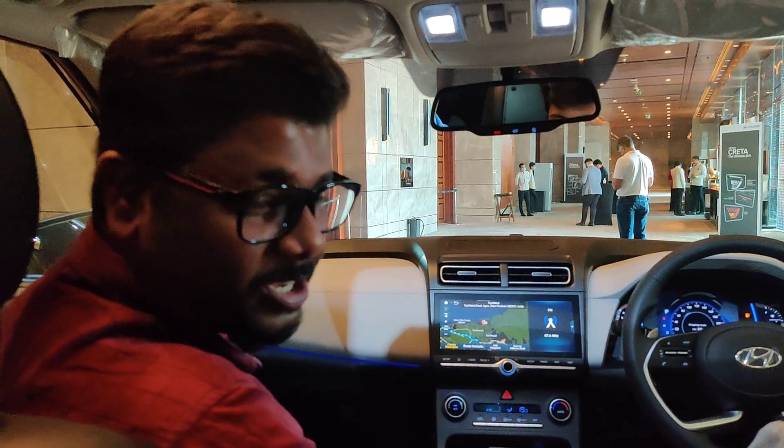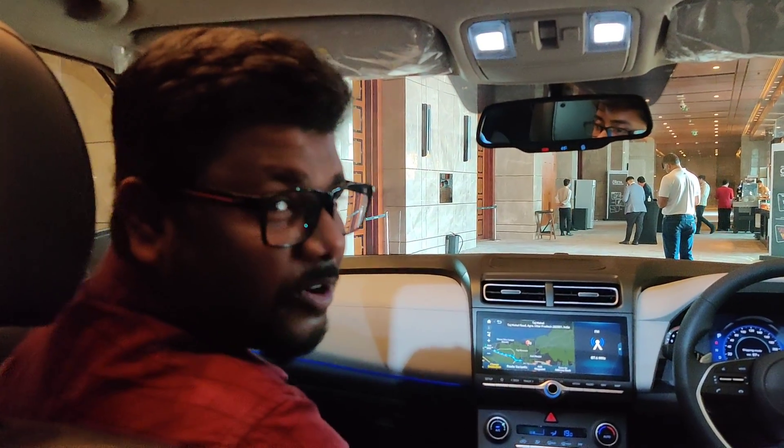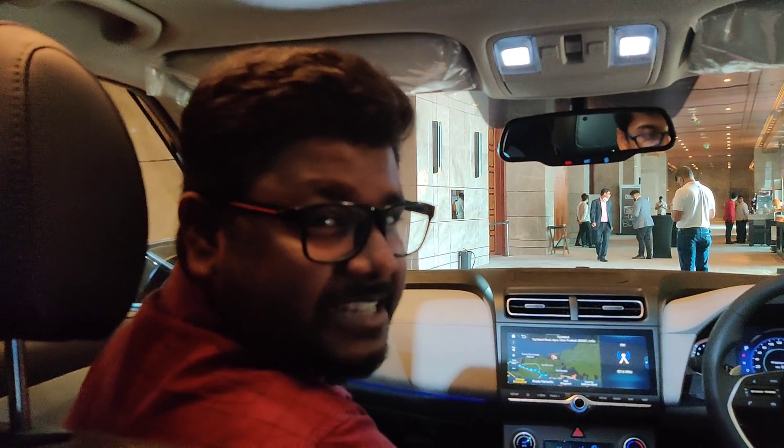So that's it guys. Aapne dekha Blue Link app responds to a lot of your questions and a lot of your actions. Aapko sunroof on karna hai, temperature badhana hai — it does it with one command. Thanks for watching guys, thank you so much. Do subscribe to WheelBHP and press the bell icon.